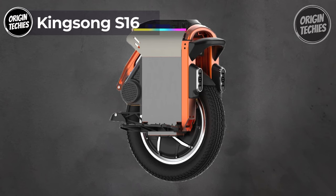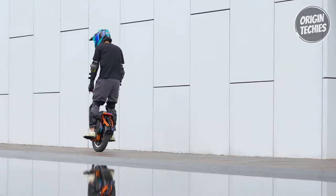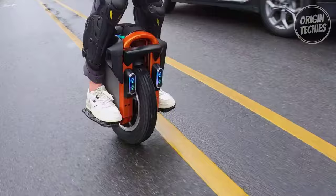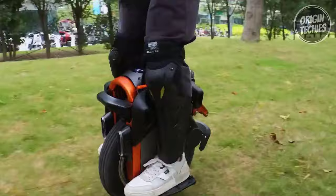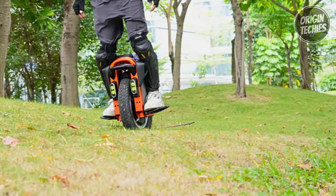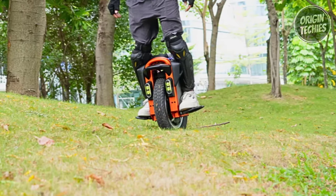Kingsong S16. The Kingsong S16 is an electric unicycle taking the riding world by storm, and it's not just because of its attractive 1,299-dollar price tag. The S16 is packed with features that make it stand out, with a top speed of 21.7 miles per hour and a potential range of 35 to 40 miles, perfect for urban commuting and adventurous rides. The 1,200-watt sustained motor, capable of peaking at 3,000 watts, ensures smooth and powerful performance. Safety and reliability are paramount, with the 840-watt-hour battery featuring smart BMS and various protection features, while the high-performance control board includes a heat sink and temperature control fan.